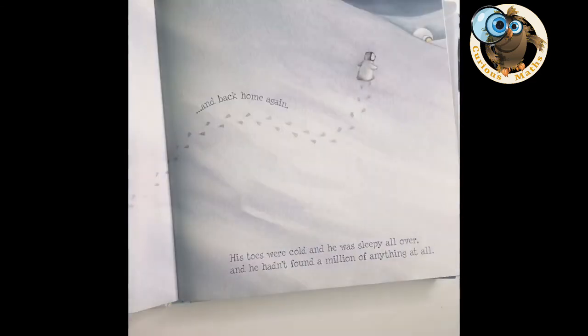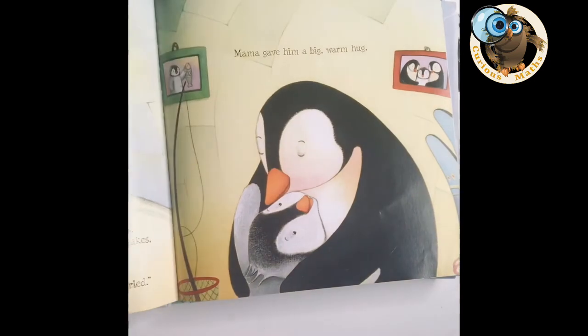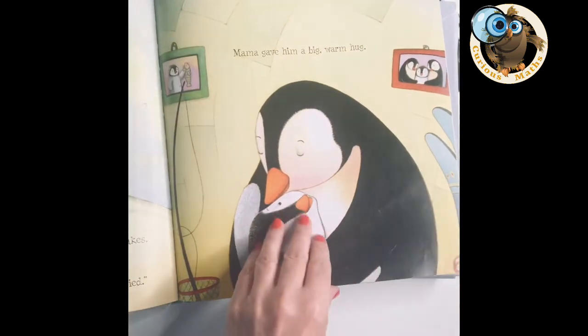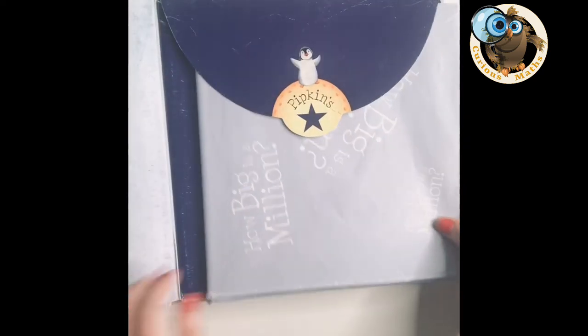He continues his journey and ends up back home, ever so sleepy and ever so disappointed because he couldn't find a million. This is where the most exciting part of the book is: his mum takes him outside, and at the back of the book in an envelope — you can see mine's all a bit battered and bruised — you get this absolutely massive poster which has a million stars on it. Every time I've used this book the children are practically trying to pull it out of my hand — it's absolutely fantastic.